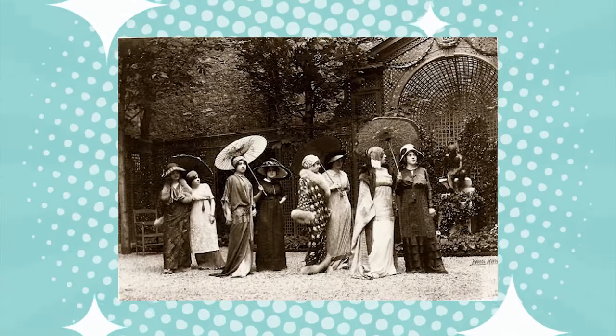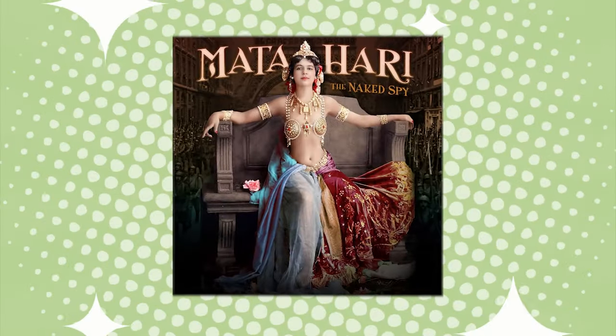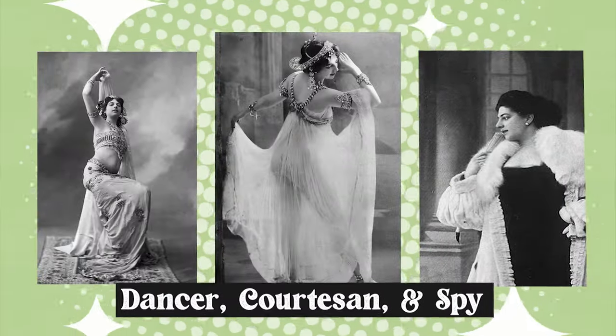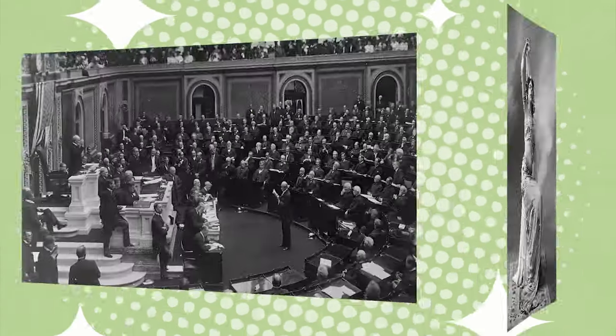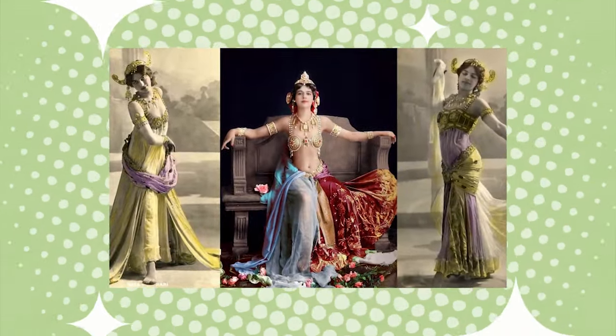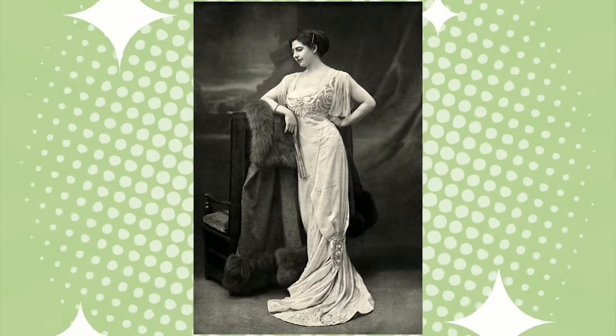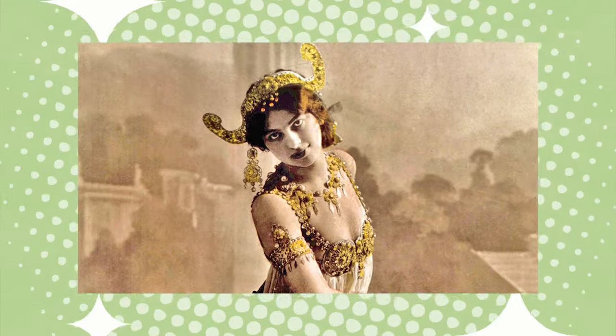Hobble skirts were also worn by a number of cultural icons of the time, including Mata Hari — a Dutch exotic dancer, courtesan, and spy who was executed by the French government in 1917. Mata Hari was known for her beauty and her daring fashion sense. She often wore hobble skirts and helped to popularize the style among the upper class.